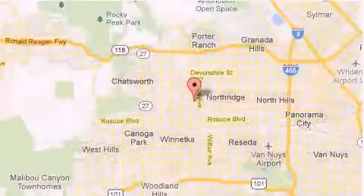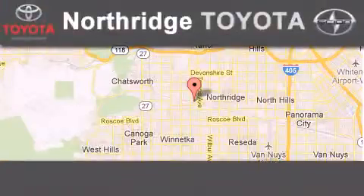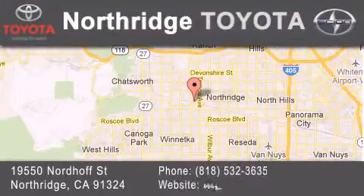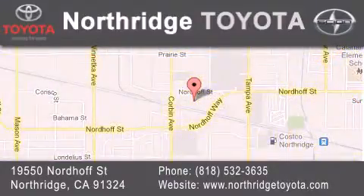If you have any questions, please visit our website, give us a call or stop by our dealership, located at 19550 Nordhoff Street in Northridge, across the street from Northridge Fashion Center.